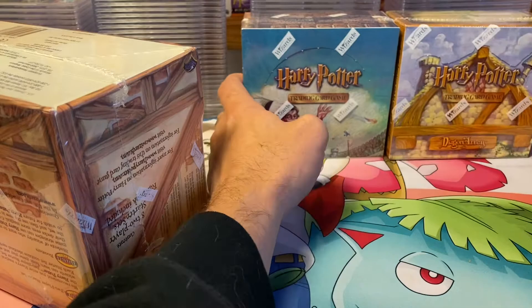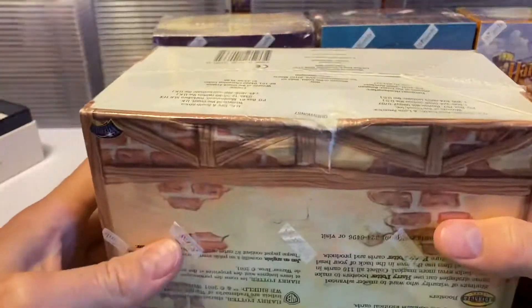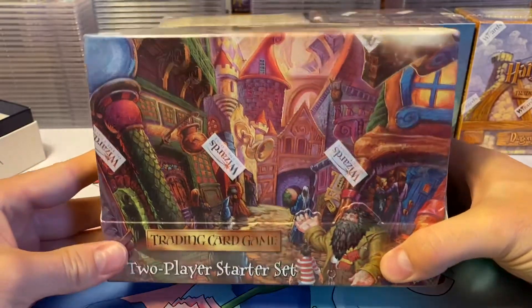Still looking pretty good. I might contact the seller about this issue here, because that's a pretty big ding. Other than that, this box looks to be pretty good.